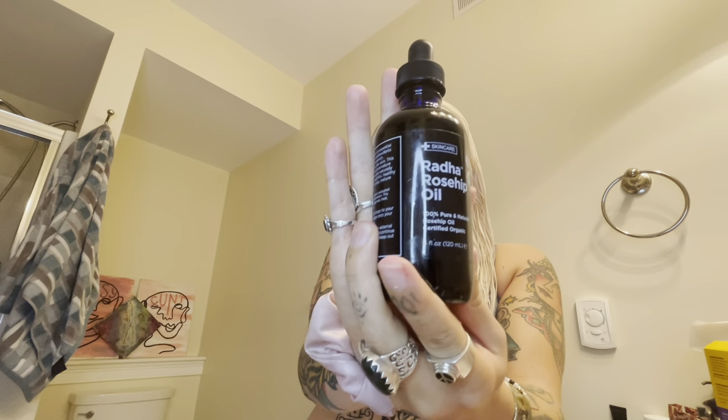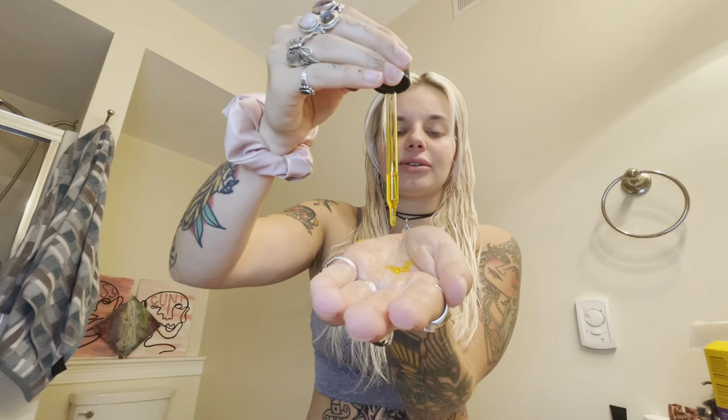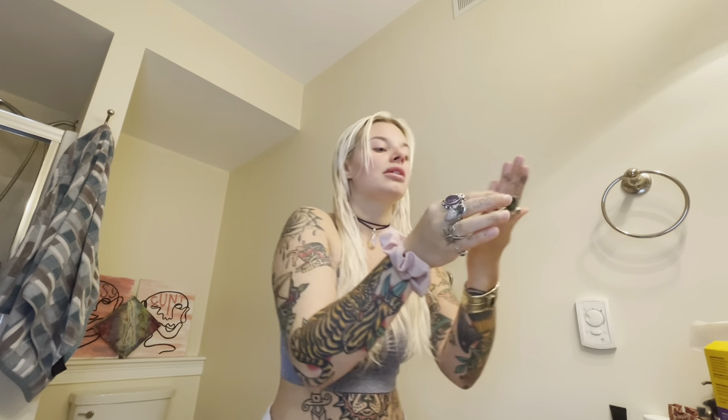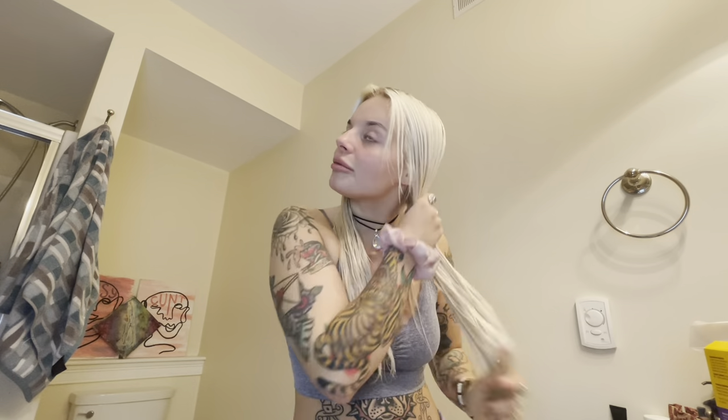Everybody knows how obsessed I am with this — Rada Rosehip Oil from Amazon. You guys know I always put it on my face, but now I do like a little palm full, maybe a little more, and run it through the ends of my hair. Obviously because I bleach it my hair is so dry. You could use this as an oil treatment if you wanted to, but I just use it to style my hair.